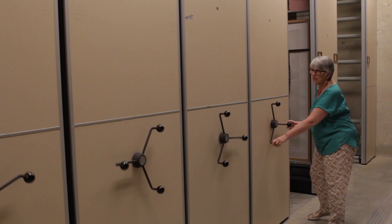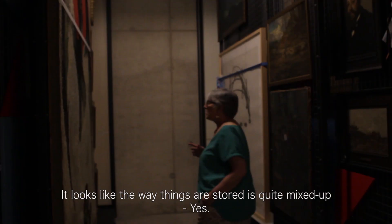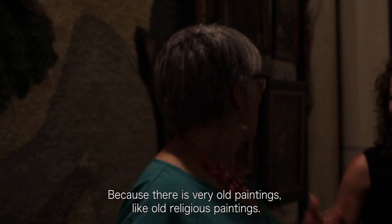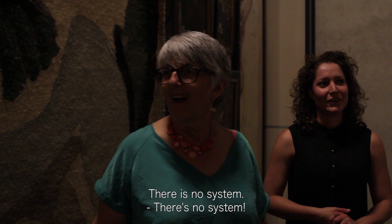So this is our painting storage. It looks like the way things are stored is quite mixed up because there's very old paintings, like old religious paintings, and then there's really modern drawings. What's the system?